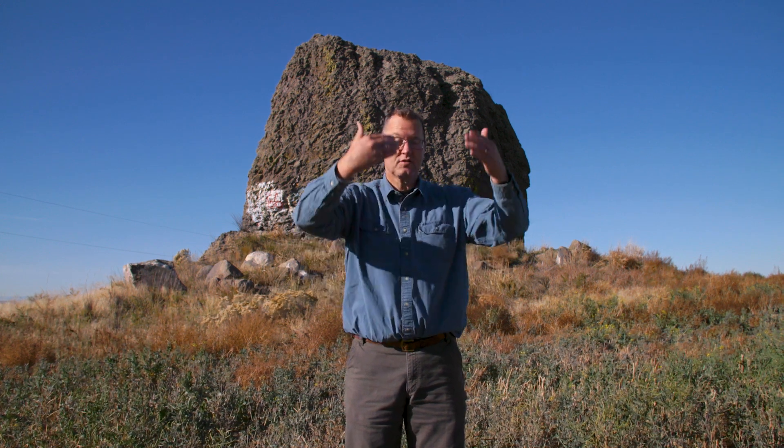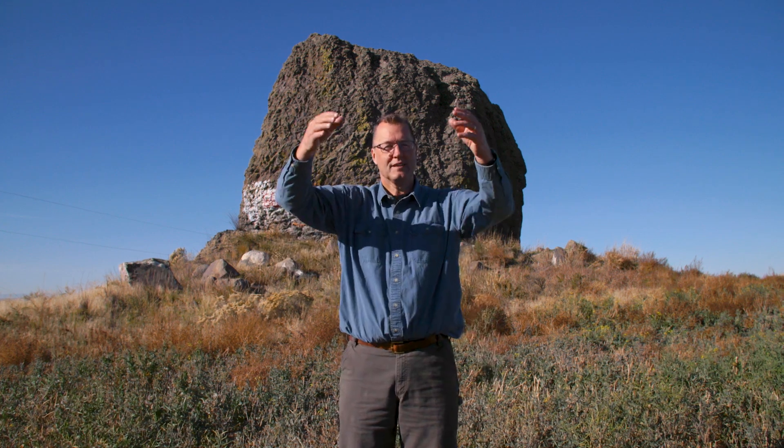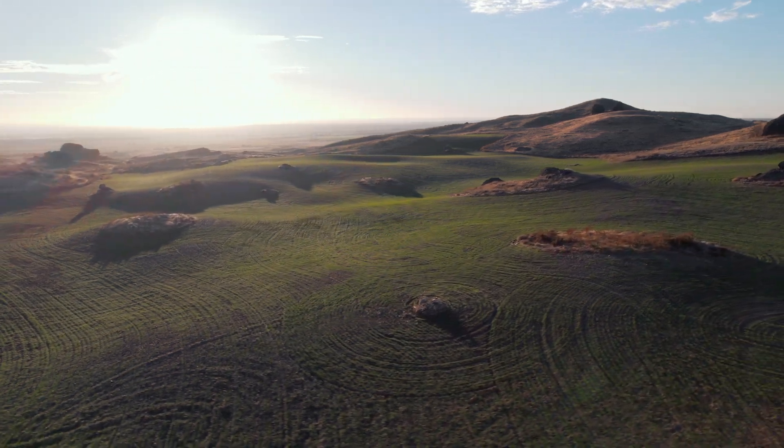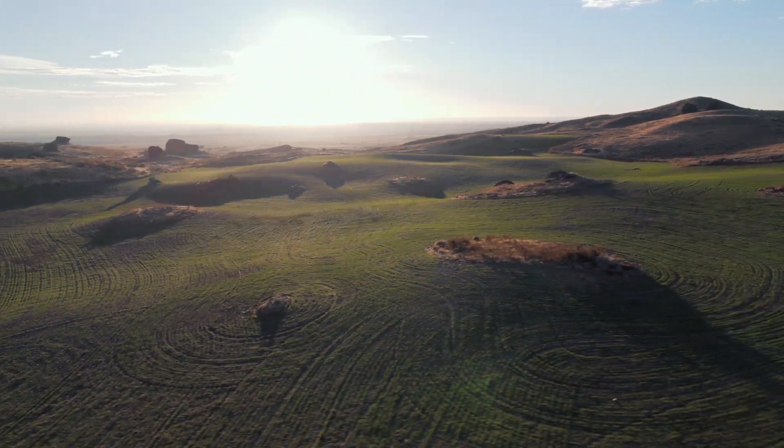17,000 years ago, the ice sheet crossed the border from the north. The ice sheet was at least 2,000 feet thick right here. These boulders were picked up over by the Columbia River, north of here, just a few miles. The cliffs of that Columbia Gorge were made out of basalt lava rock. The ice sheet picked up pieces of the basalt, carried them a few miles, and set them here — almost like these haystack rocks have been carefully laid down on a string and plopped right here.